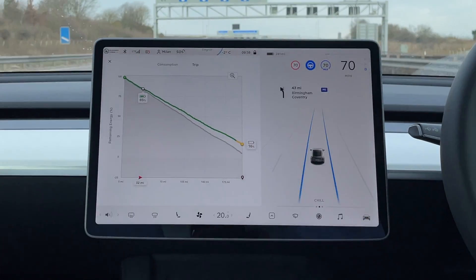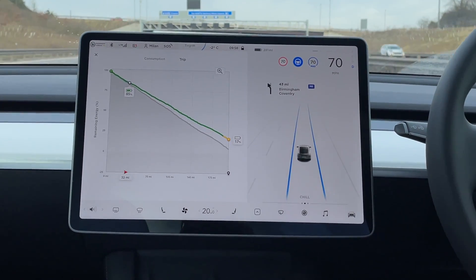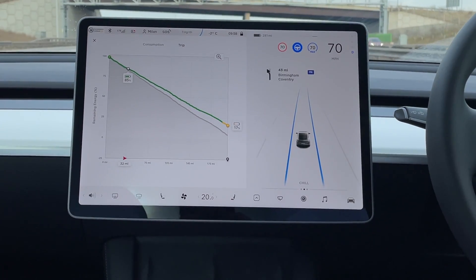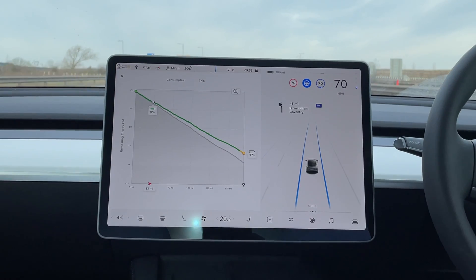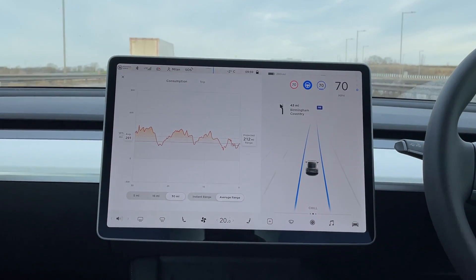After half an hour of driving we checked the energy consumption trip projection and it was much better than expected. When we first headed off it said we'd arrive with 5%, but now it was showing 17%. I think they give you a very conservative worst-case estimate at first so that when it improves it reduces range anxiety. We were feeling pretty comfortable that we'd make it.